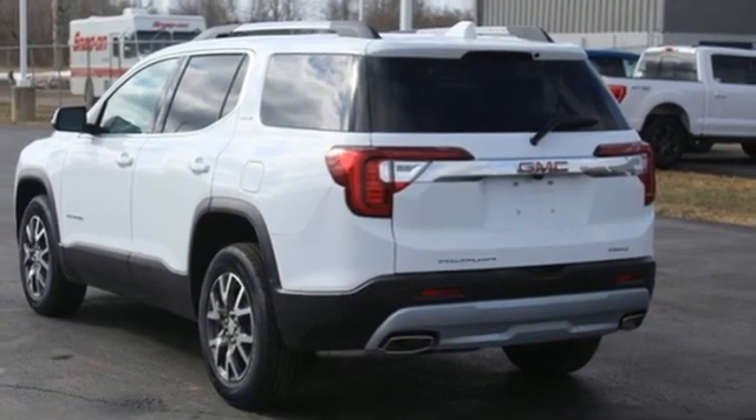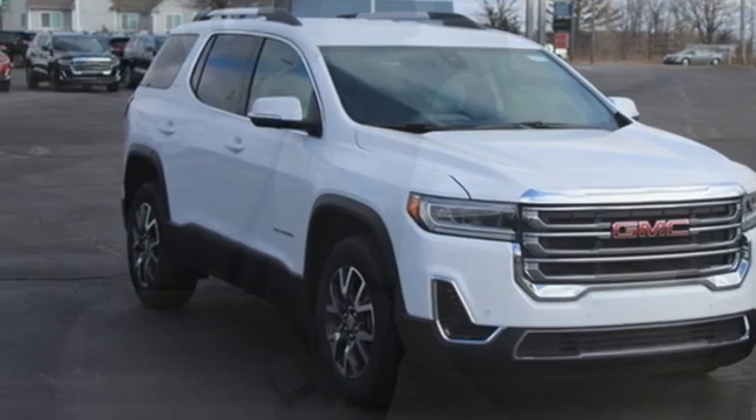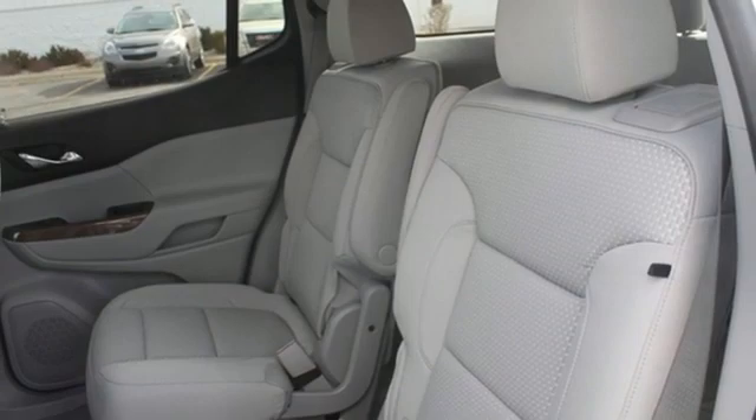AM-FM satellite radio, hands-free liftgate, remote engine start, and LED low and high beam headlights. GMC — professional-grade vehicles suited to fit your needs.